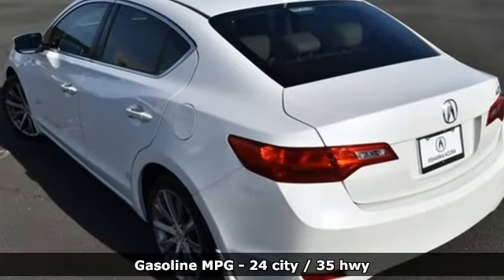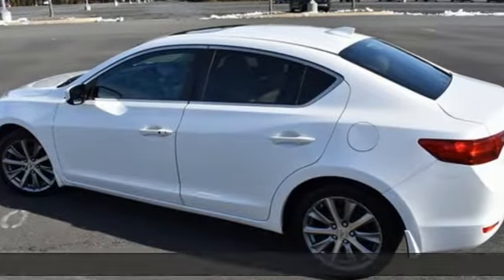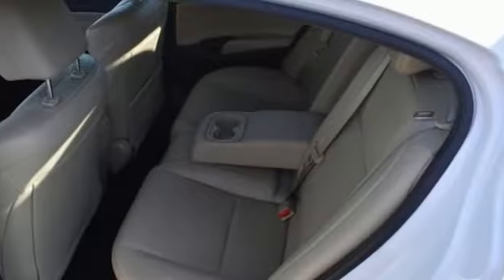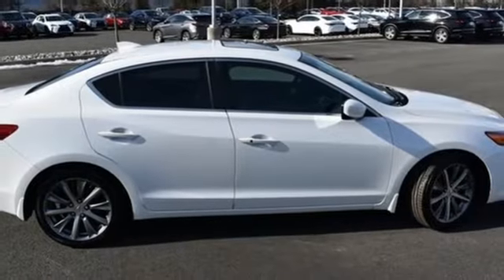Integrated navigation system with voice activation. Front heated leather bucket seats. Doors and push button start proximity key. Express open and close sliding and tilting sunroof. Inline four-cylinder engine. Gas pressurized shocks.